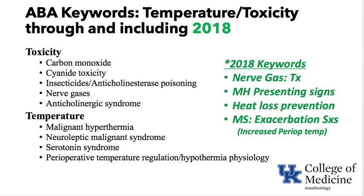The keywords from 2018 are in green; the ones in black are over the last decade or so on this topic. In 2018: nerve gas and the treatment of such, malignant hyperthermia and the presenting signs, heat loss prevention, and multiple sclerosis exacerbation of symptoms. An increase in perioperative temperature of even a degree or so can cause an exacerbation of multiple sclerosis.